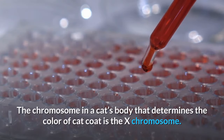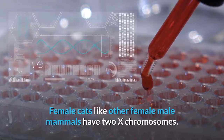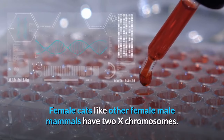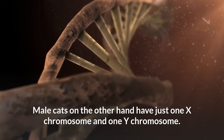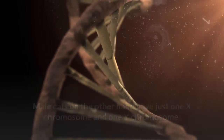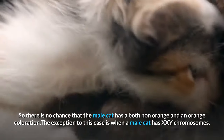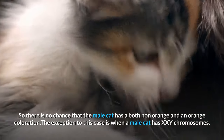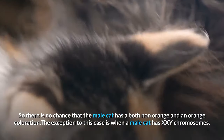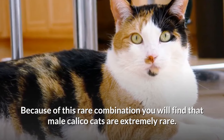The chromosome in a cat's body that determines coat color is the X chromosome. Female cats have two X chromosomes, while male cats have just one X chromosome and one Y chromosome. The Y chromosome does not contribute anything to coloration, so there is no chance a male cat has both non-orange and orange coloration. The exception is when a male cat has XXY chromosomes — because of this rare combination, male calico cats are extremely rare.